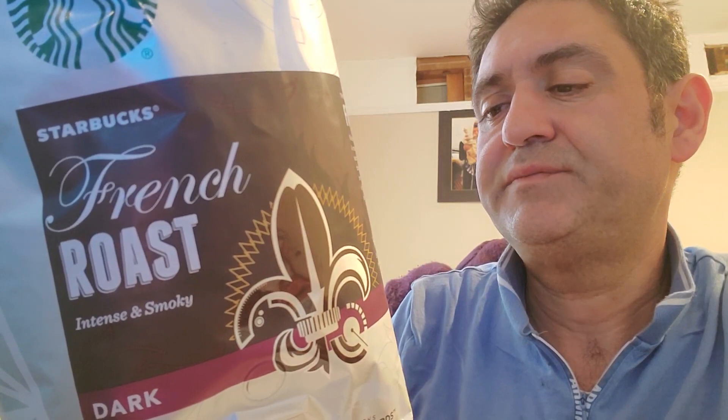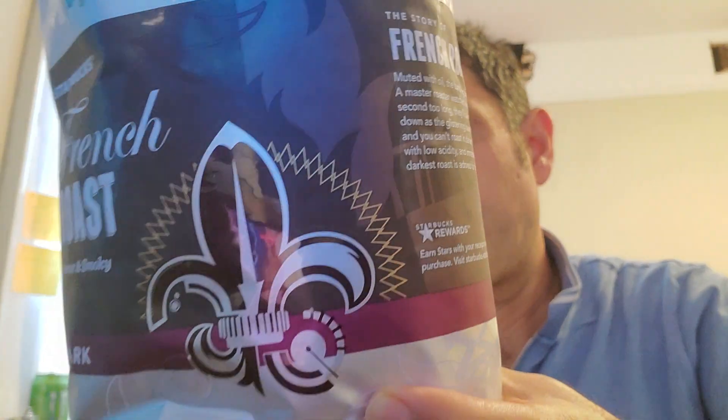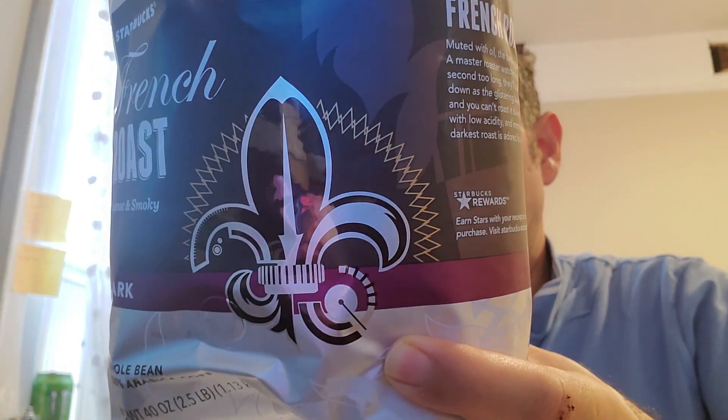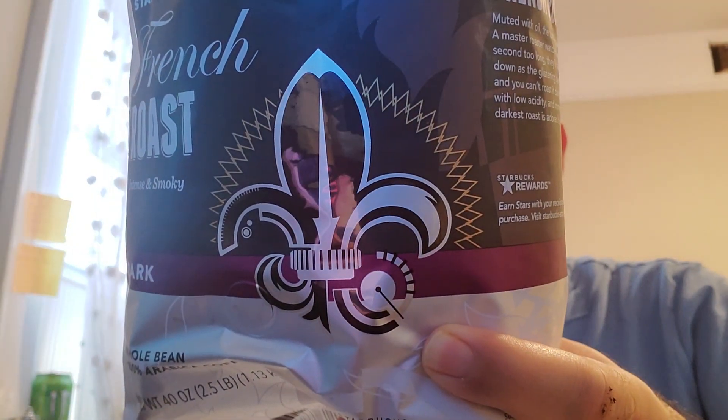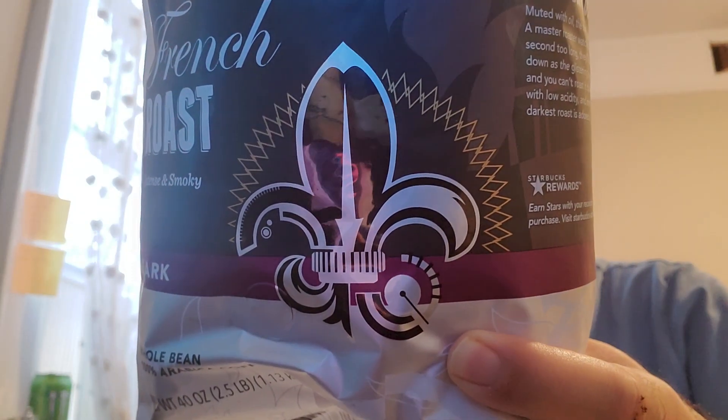This French roast is straightforward, light-bodied with low acidity and has been immensely popular since 1971. Their darkest roast is distinguished by its intense smokiness. It's the top-notch Starbucks dark coffee, and it features 100% ethical coffee sourcing, in particular through Conservation International.